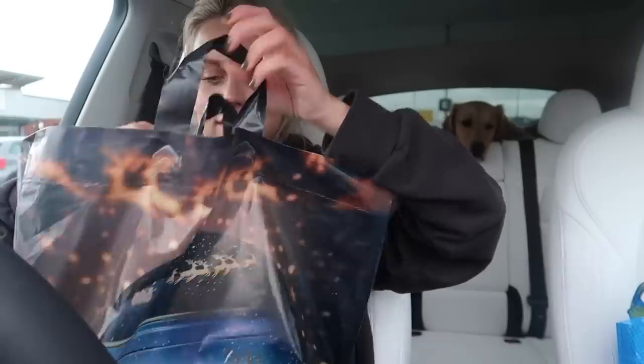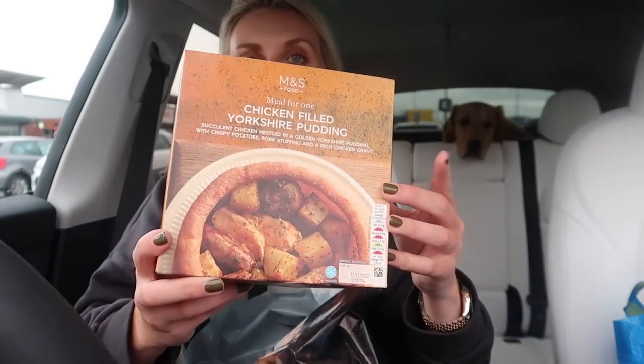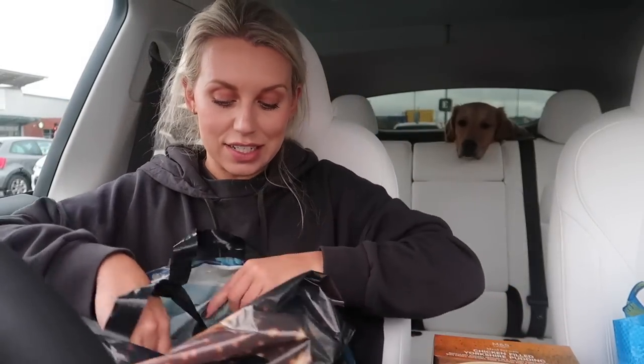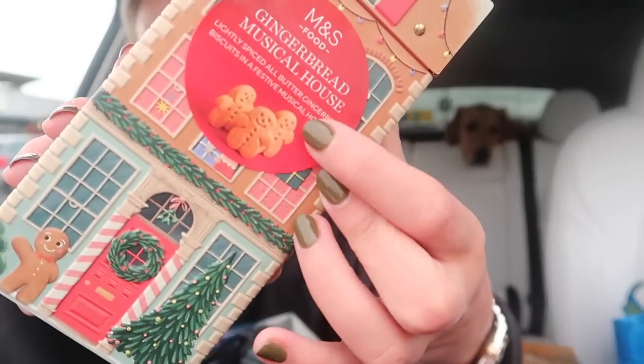I ordered a nice drink and it came in a regular cup — never mind! I ran into M&S and thought it'd be quite good to get a dinner for tonight since I'm dining solo. I've seen these and wanted to try them — I went for the chicken-filled Yorkshire pudding meal for one, with crispy potatoes, pork stuffing and a rich chicken gravy. That's going to be a lovely dinner tonight. I also got one of these cute little gingerbread tins, which I think would make a good addition to Christmas decor.